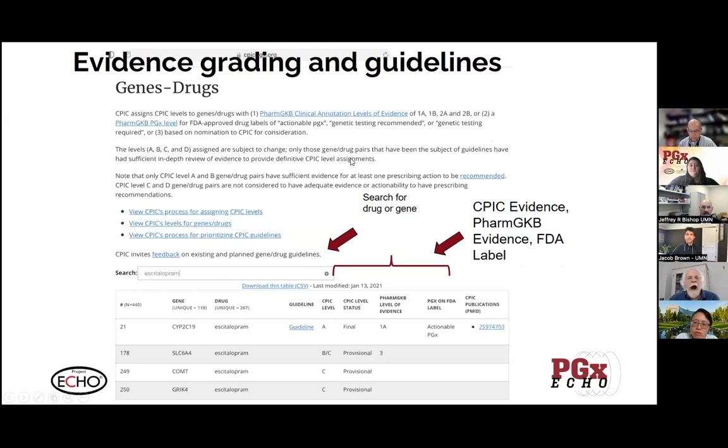If you go to the CPIC website and click on the drugs and genes portal, you get a search. You can enter a drug — I've entered Citalopram here — and what it reveals is a spreadsheet with a number of different columns, including whether there's preliminary or guideline evidence, the CPIC level, CPIC level status, PharmGKB level of evidence, whether it's on the FDA label, and a link to any guideline-related publications. You can put a gene or a drug in here — it's pretty flexible. You can also export the table if you want to get into all the details.